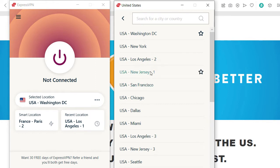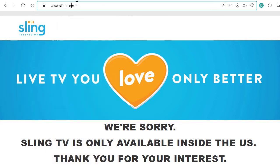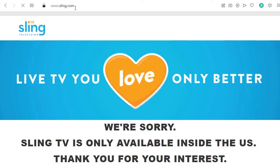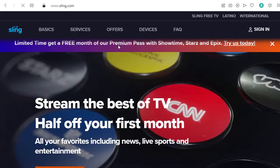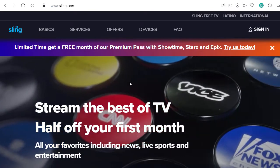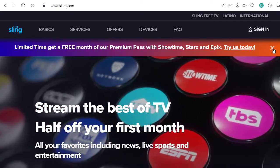So now we connect to Washington DC. Now my internet connection is completely encrypted — that's the main reason why you want to use a VPN usually. Many companies do that. But now I also enter the internet in the US, and now I'm just reloading this website. And as we can see, now I can actually see the English version of Sling.